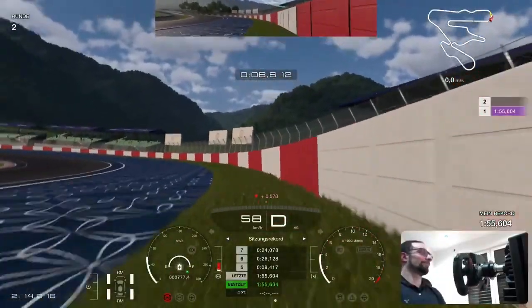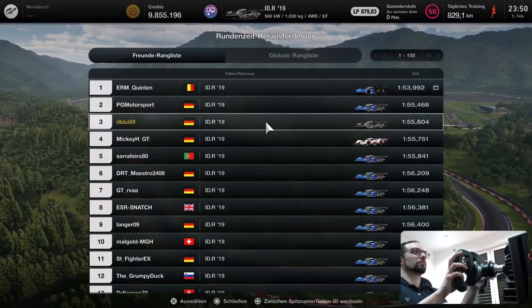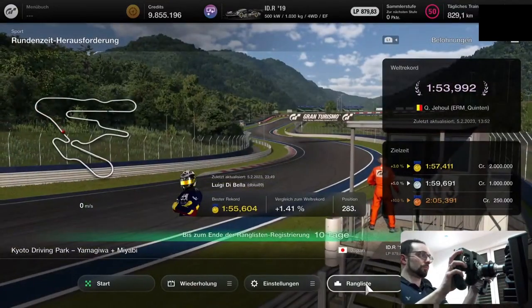Yes, as you can see I'm really happy about this time. Struggled a bit for it — happy and satisfied with 1.4% to the world record. I'm keeping my fingers crossed that you can achieve a similar time with these tips. Write me in the comments if this has helped you. See you next time!